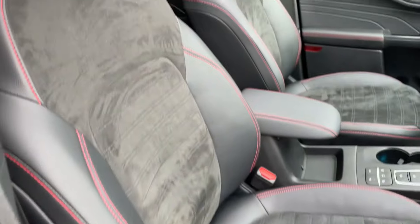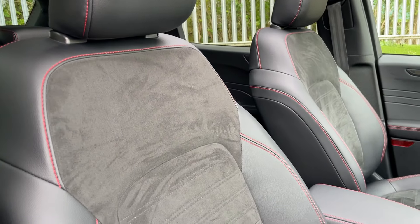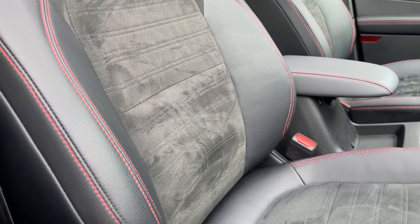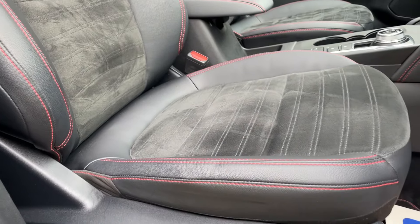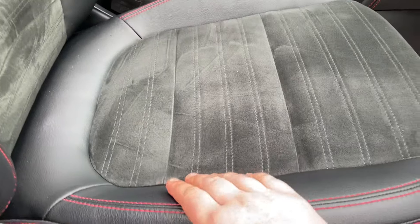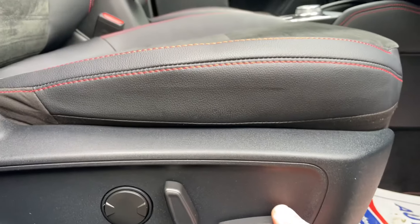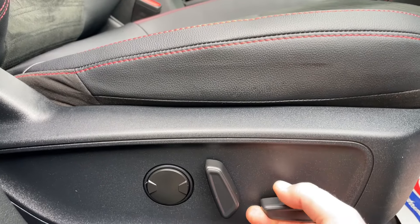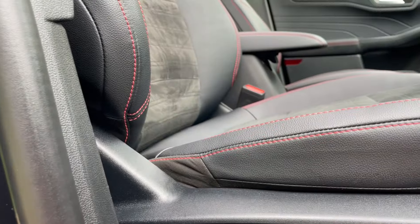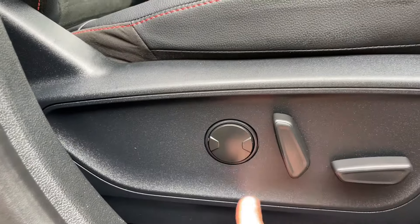Let's spin the camera around and show you the front seats. It's a lovely half leather, half suede design — these seats are incredibly comfortable. These are 10-way electrically adjusted and both heated. The 10-way adjustment is: 1 and 2 is your front tilt, 3 and 4 is your height adjustment, 5 and 6 is your forward and backward, 7 and 8 is your rear tilt, and 9 and 10 is your lumbar support. A very comfortable seat.